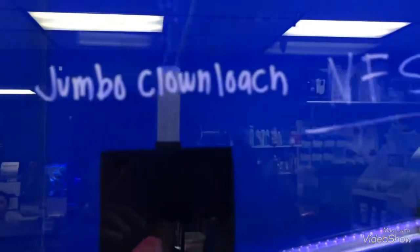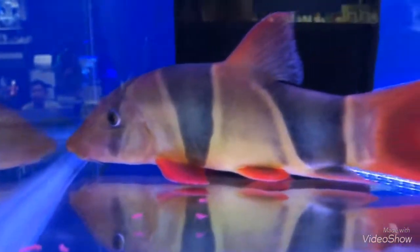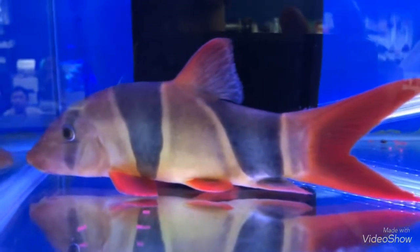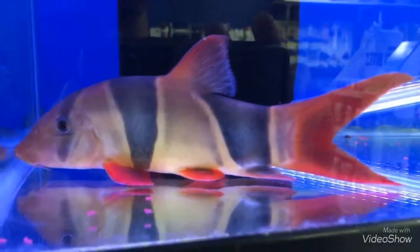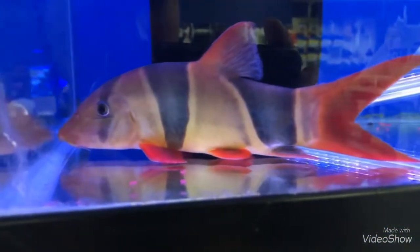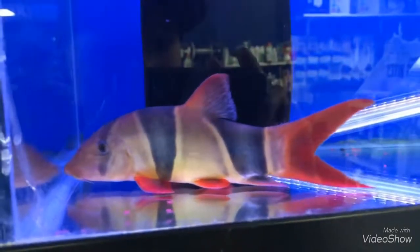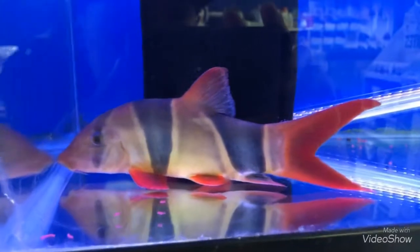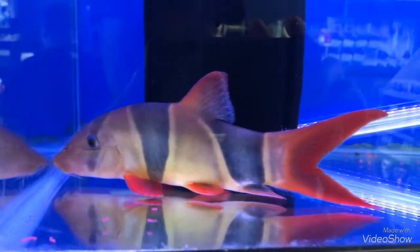And then we also have a couple of discus — these are very nice looking discus. Oh my lord, are y'all ready for this? Check this out — look at this jumbo clown loach. Not for sale. Oh my lord, this is my dream clown loach. I wish mine could be this big. This is like straight up pushing maybe 6 inches or so. I don't know why I'm so into clown loaches but look at the size of this guy.